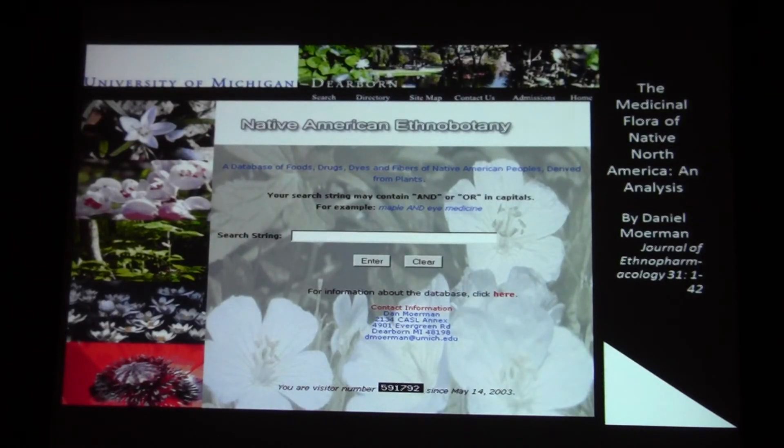We also used Dan Mormon's database. If you don't make use of this, it's a very handy, easy tool for typing in your species name, tribal name, or use, and lots of things will pop up.